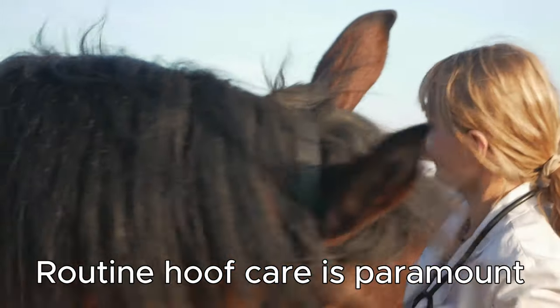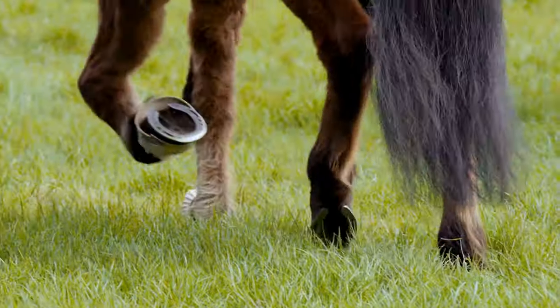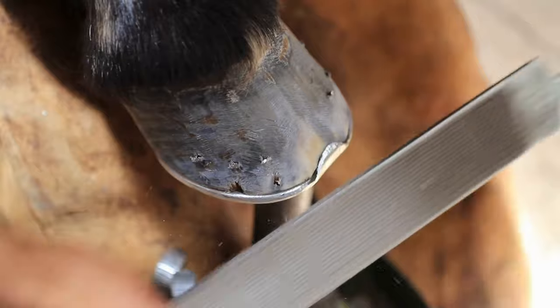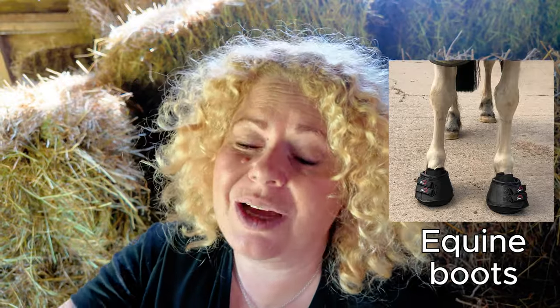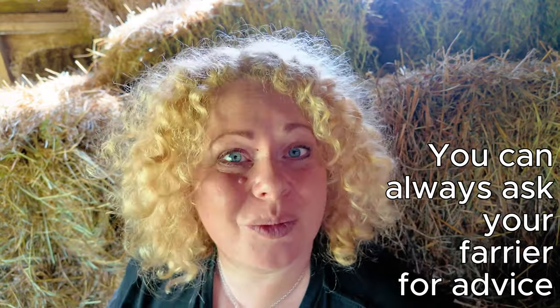You also need to provide the best routine hoof care that you possibly can. Remember, no foot equals no horse. Hooves should always be regularly trimmed to ensure a balanced and really nice flat surface for weight bearing. Horses that wear down their feet quicker than they can grow them really do need properly fitted shoes. Horseshoes do weigh quite a considerable amount, so if you're not into shoes, equine boots are a really good substitute as long as they have been fitted by a professional. You can always ask your farrier to have a look when they come to give a trim.